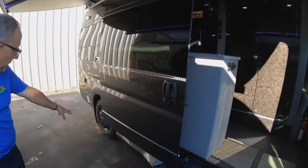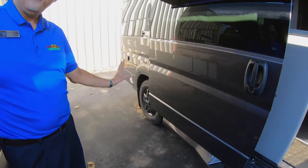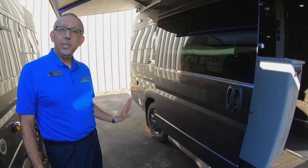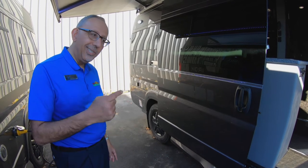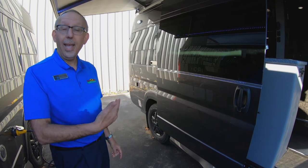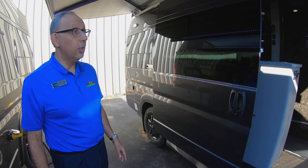The other thing is, if you take a look back here, even though it's a one-ton chassis, you have a single rear wheel. Why is that important? You can take this and park it in your driveway in a neighborhood. It doesn't have to be stored anywhere. This is designed to be used as an everyday vehicle in addition to weekend camping or long road trips.